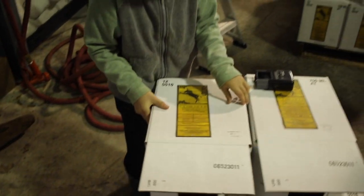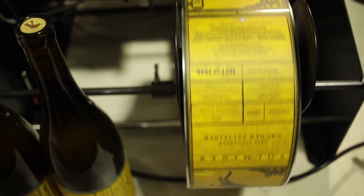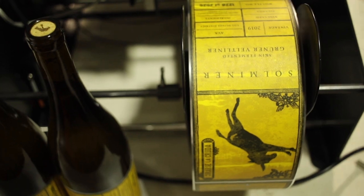We ended up with the Gruner Veltliner, the Skin Fermented Gruner Veltliner, and then we have a new wine — the Skin Fermented Field Blend. Again, this is all from our vineyard: Muscat, Riesling, and Gruner Veltliner. Our first Riesling from the vineyard, all hand-picked by us. That's 780 bottles, all numbered, hand-labeled, and hand-bottled.